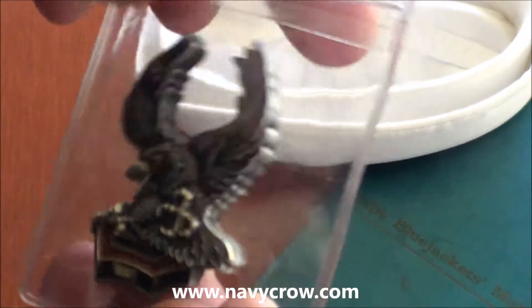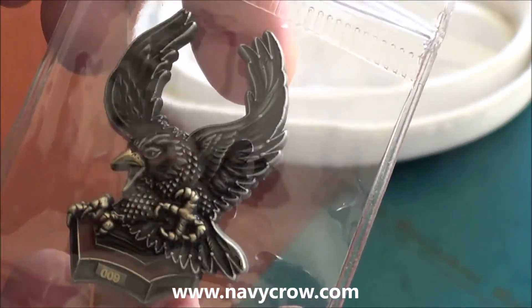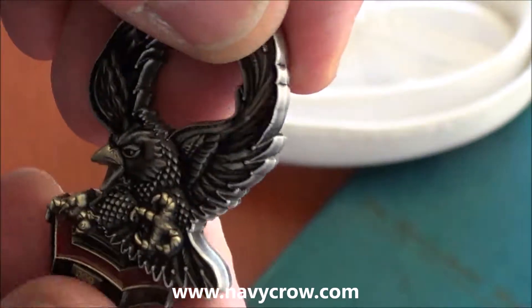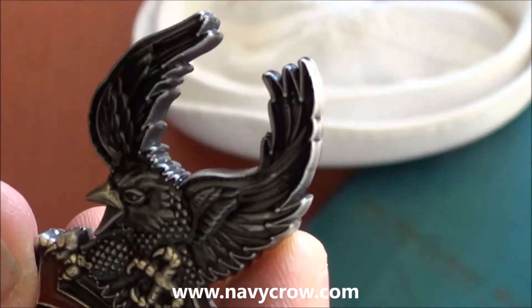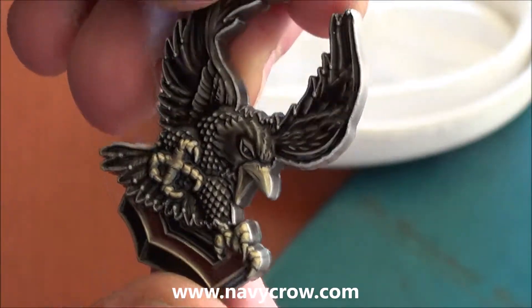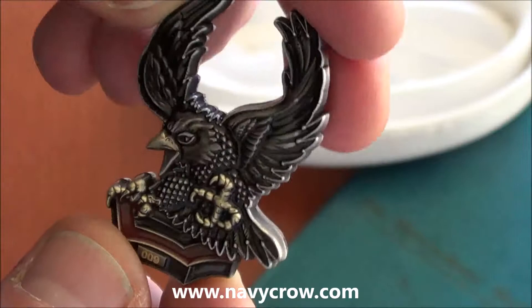All Hands, this is Froskall with another design from Vision Strike Coins. This is the latest of the Crow Coins featuring the Second Class Petty Officer Double Chevron there with two crows, one on each side, double sided.